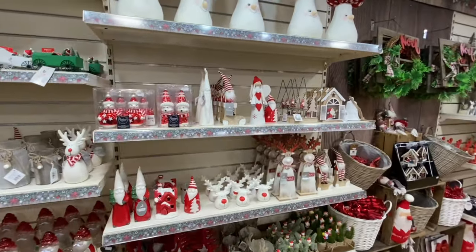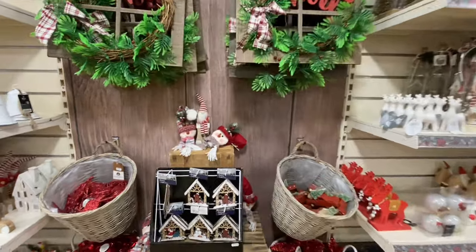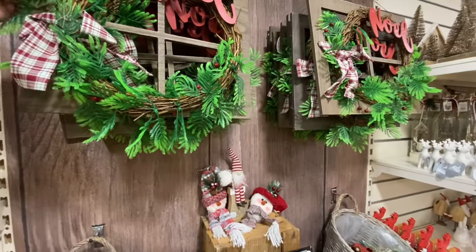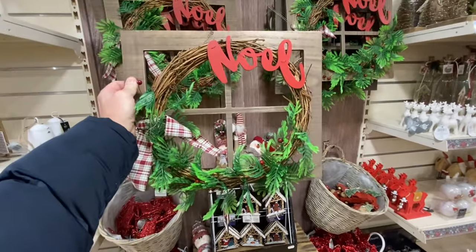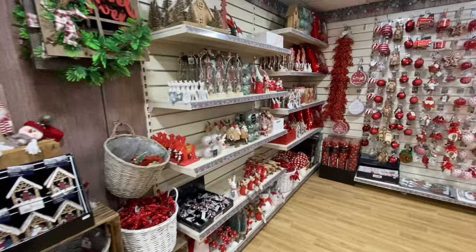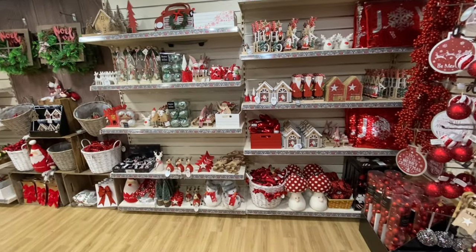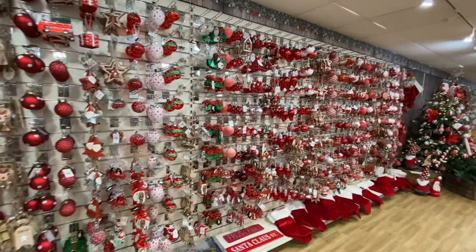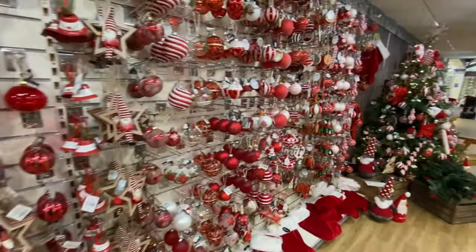Then you've got the red and white baubles. That's quite nice — looks like a window display. A few more baubles. The good thing is they're not repeating.